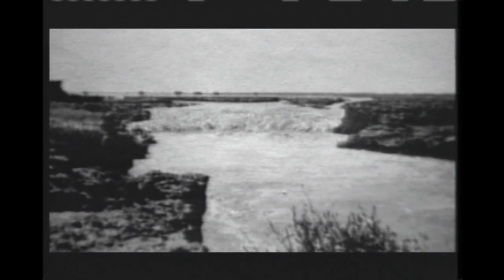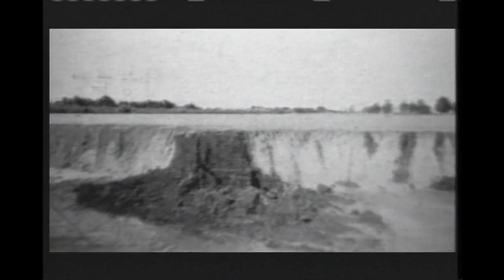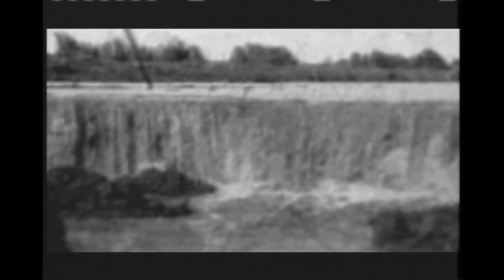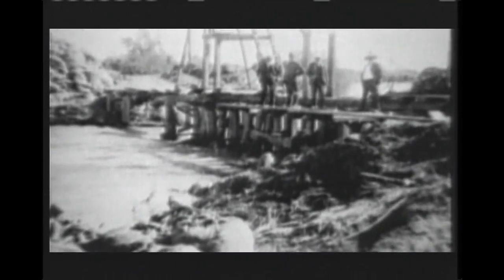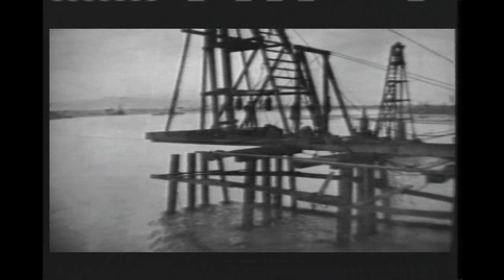But in 1905, everything changed. That's when violent winter storms caused the Colorado River to go on a rampage. In the spring, the swollen river suddenly jumped its banks. The entire flow of the Colorado surged into the Salton Basin. Farmland and homes were washed away. For 18 months, engineers waged a fierce battle. When the river returned to its original course, what was left behind was the Salton Sea.